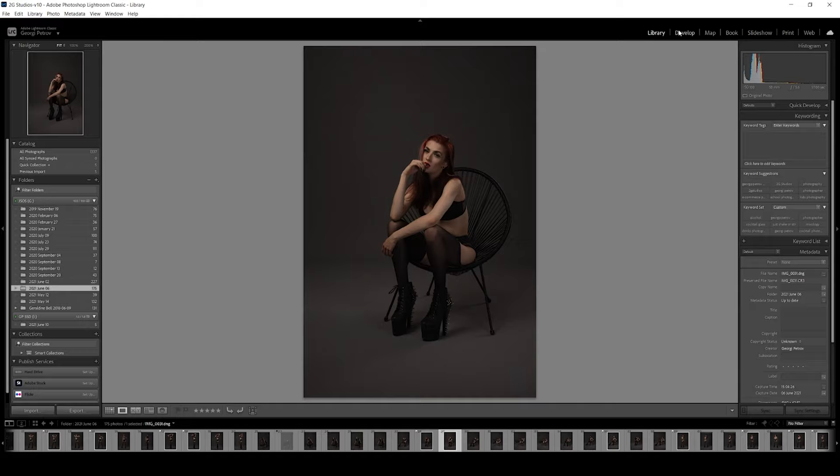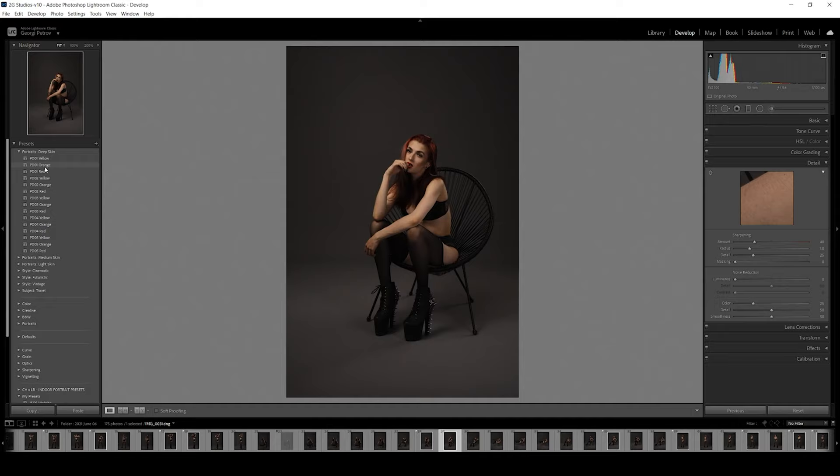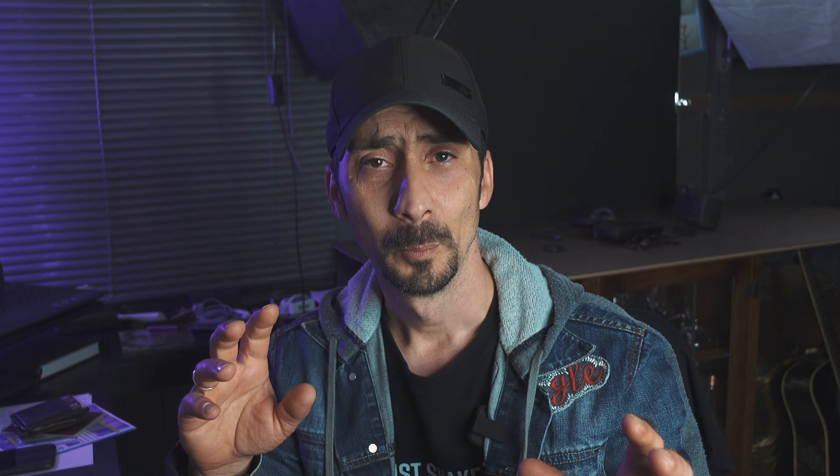If I go to Develop here, the image hasn't even been touched yet — nothing adjusted, straight out of camera. I just want to see what the presets are going to do. And I'm pretty impressed by the level of these presets, to be honest.